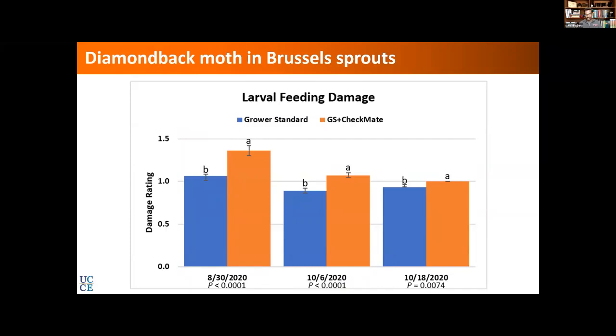Looking at larval feeding — this is important — we also wanted to see not just moth counts but differences in larval numbers and damage. We continued to see significantly higher numbers in the Checkmate block, but that is because the damage was already on the bottom of the leaves at the beginning of the study. We did not see any new damage anywhere else — we could find only two or three larvae from all sampled plants. This damage is very safe to assume was from early in the crop season before we started the study.